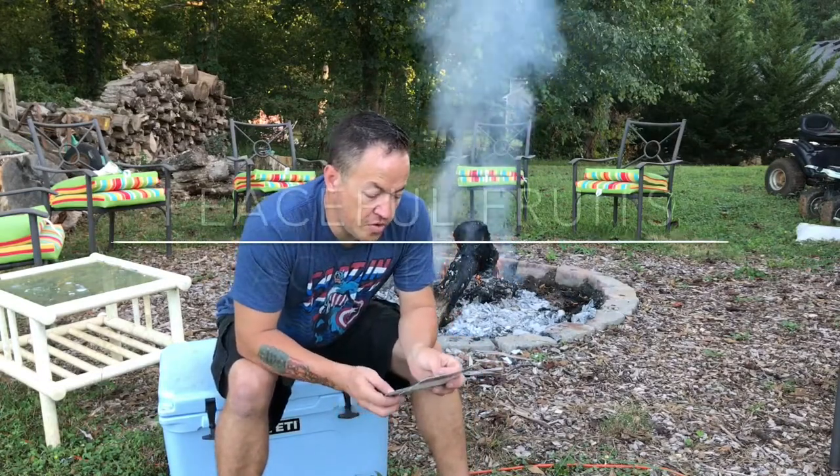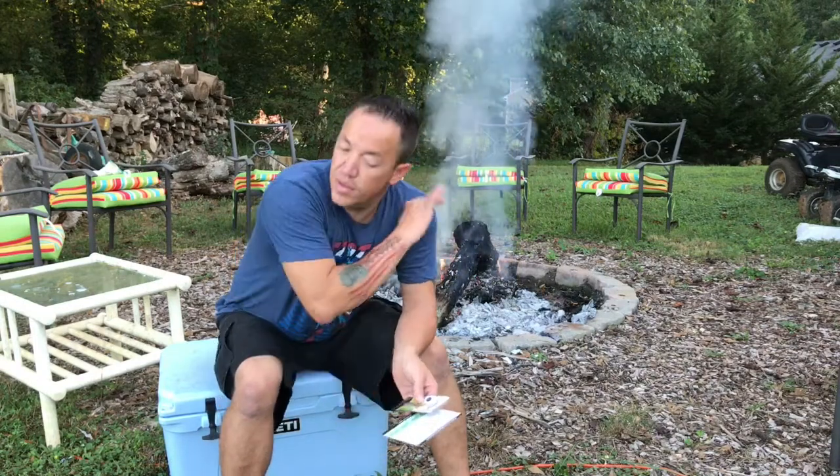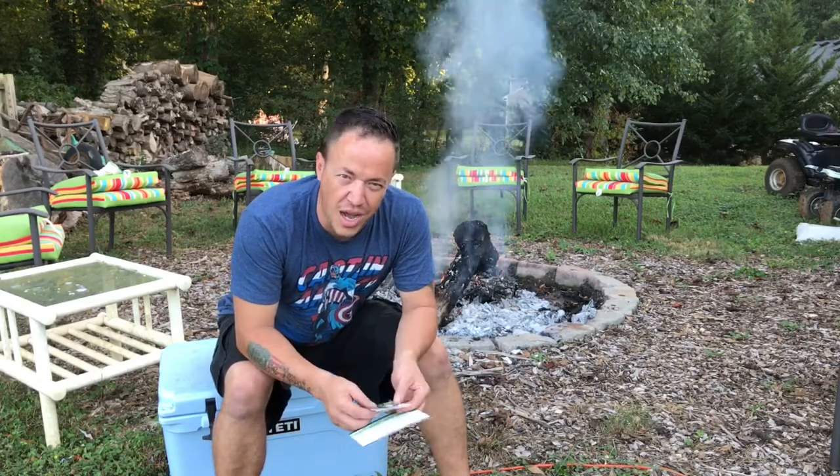Next up, Peaceful Fruits Fruit Strips. The Tahoe Bars I've seen in different magazines and stuff. They're like a trail bar, like a Cliff Bar. They're going to run you a couple dollars.